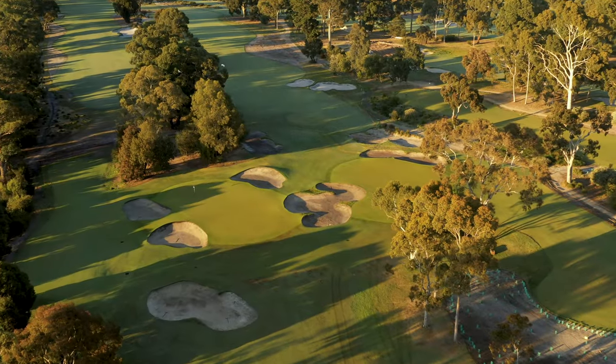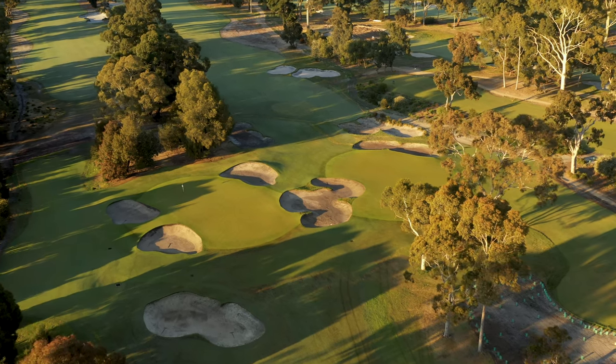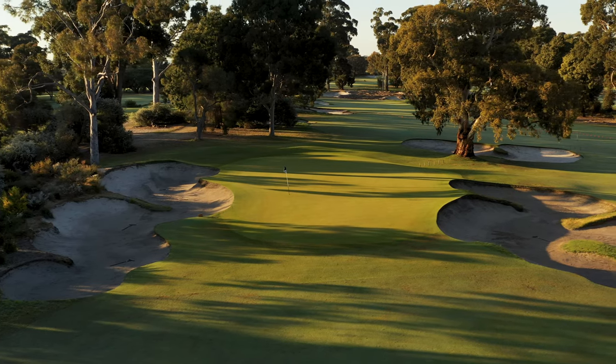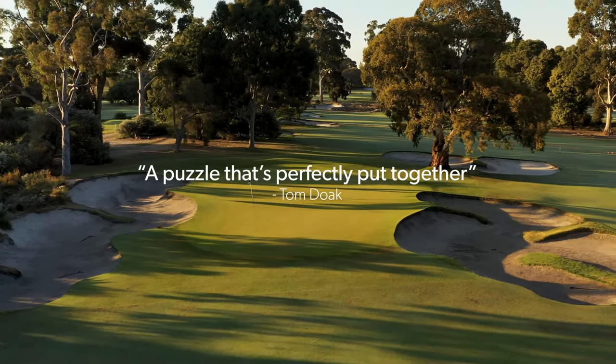A primary focus of this project is uncovering and showcasing the full extent of the quality of this property and the golf course that inhabits it. My colleague and mentor, Tom Doak, said it's a puzzle that's perfectly put together.